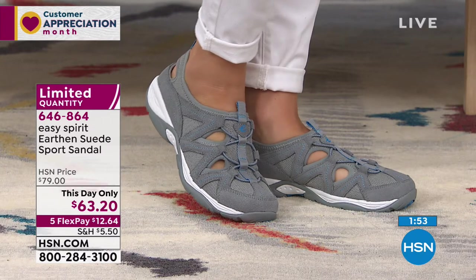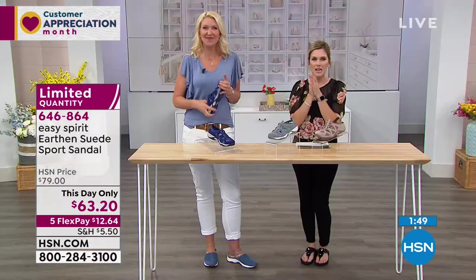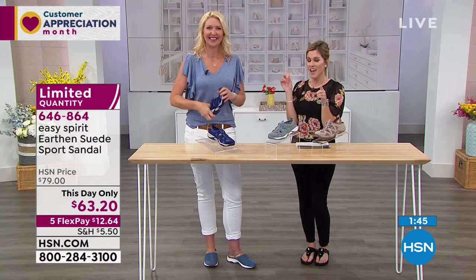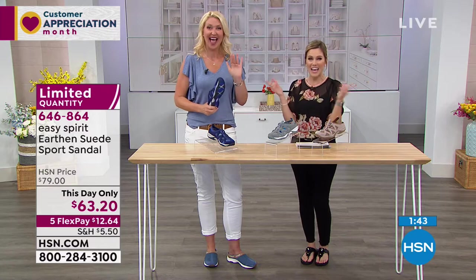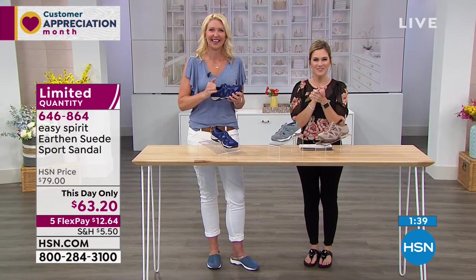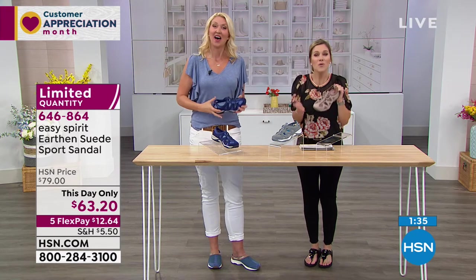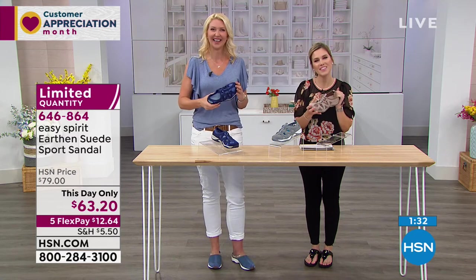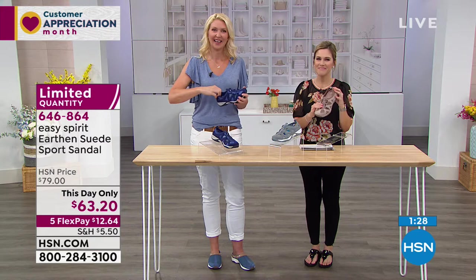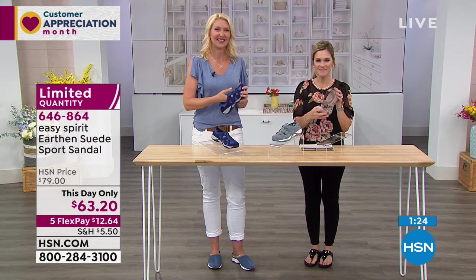I'd love to talk to Betty in Ohio who's joining us. Betty, I'm Valerie, and I'm guessing you are a shoe lover. Are you shopping Easy Spirit with us tonight? Yes, I've been up almost all day listening and I've finally seen something I wanted. Which one did you pick up — did you get the Travel Port? It was the ones with the flowers on the side, the blue. Yes, the Travel Port — that was it.